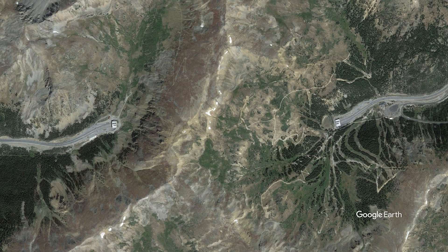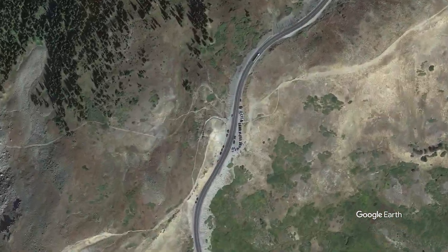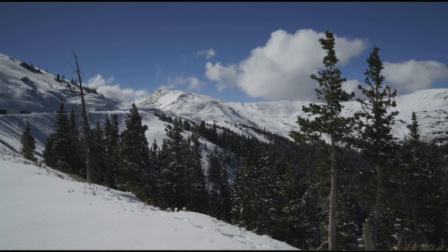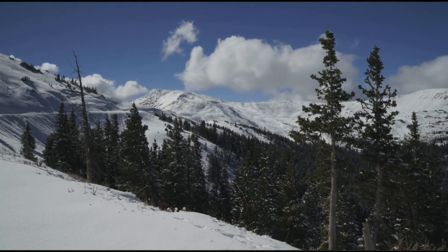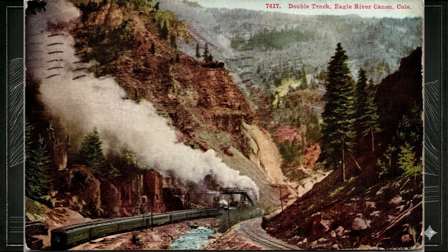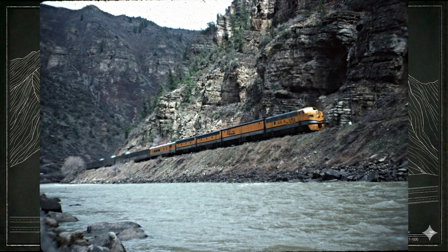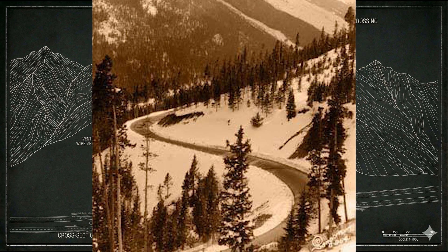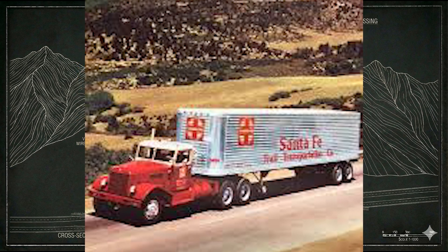To the south, Loveland Pass on US-6 offered the more direct line toward the Eagle River Valley and the western slope, but at nearly 12,000 feet. Exposed to the brutal Seven Sisters avalanche chutes, grades were steep, curves were narrow, and older trucks frequently overheated or lost braking power on the descent. In winter, Loveland could shut down for days at a time. By the 1950s, both passes were already at their practical limits. The post-war surge in tourism, ski traffic, and long-haul trucking made clear a new solution was needed — one that didn't go around the mountains, but through them.